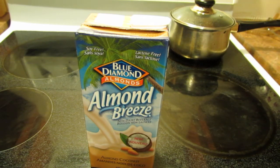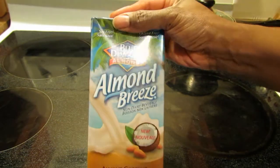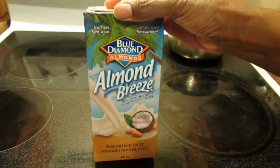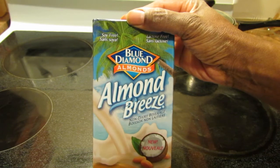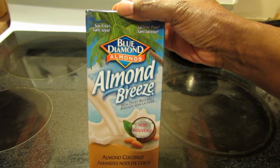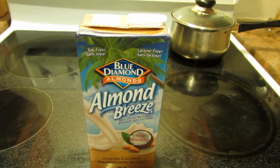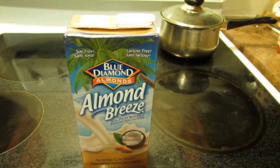Hello guys! I am going to do another product review for you. This time it's the Almond Breeze Almond Coconut Non-Dairy Beverage. So this is soy-free for any of you who don't like soy, can't consume soy, or just want something different.